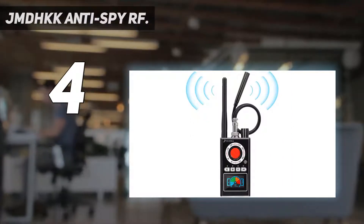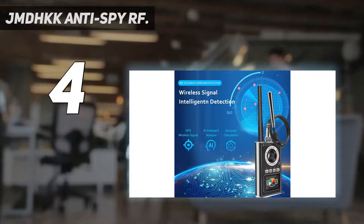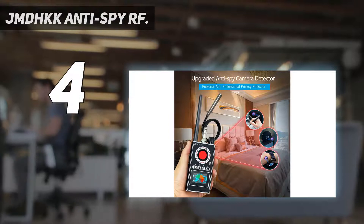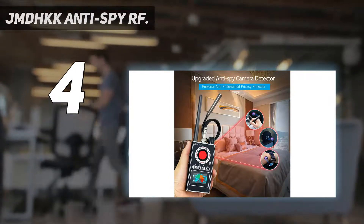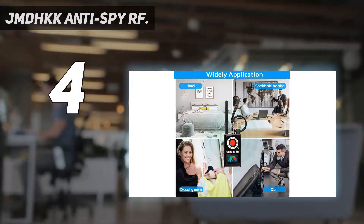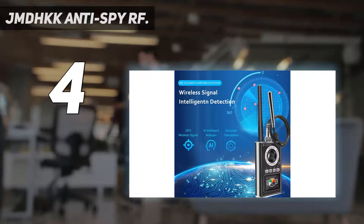JMDHKK offers professional bug sweeping devices and bug detectors. Bugging and eavesdropping devices are readily available online or in-store and can be easily deployed to gather personal or business intelligence. The company develops a variety of counter-surveillance tools designed to zero in on bugging devices and illegal transmitters, helping you take back control of your surroundings where full privacy is expected.